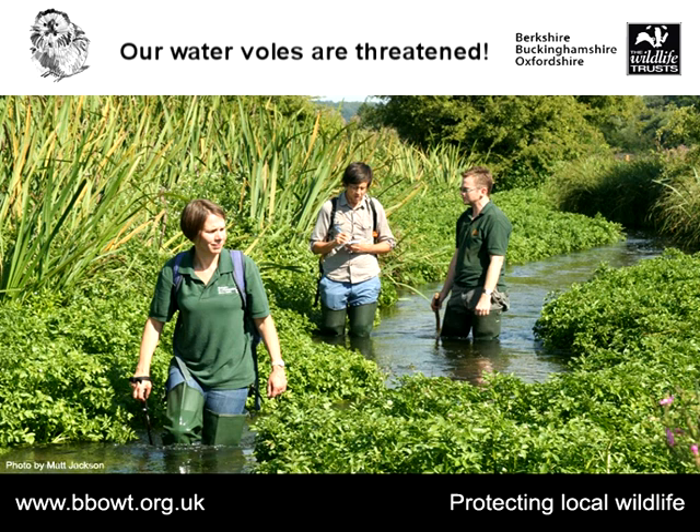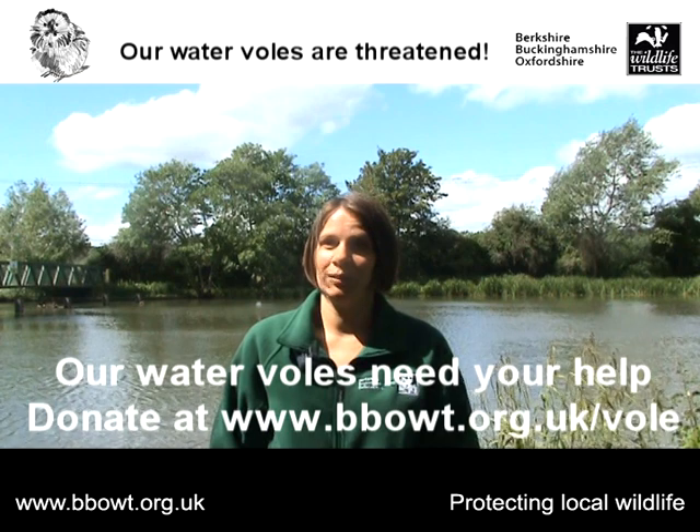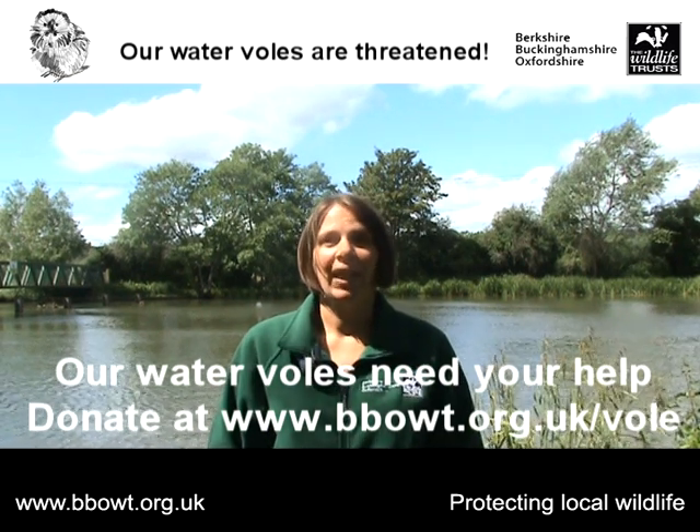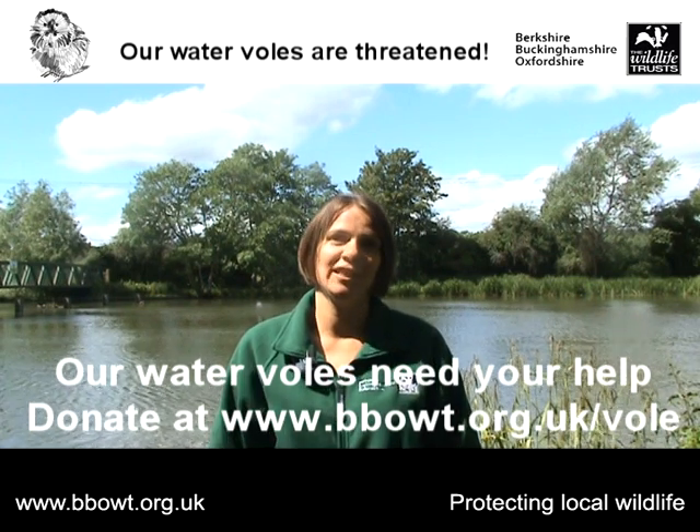Another important area of our work is mink control. We work with landowners to provide them with mink rafts, which are a really useful tool for monitoring for mink and trapping them when necessary. We also work to make sure that water voles are safeguarded in the planning process — flagging up where developments have the potential to impact water voles, trying to ensure there is no effect on the voles, and where we can, ensuring that habitat is enhanced to help them. I hope you can see how important it is that we continue this work, so if you are able to, please do support us.